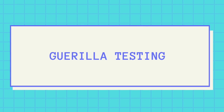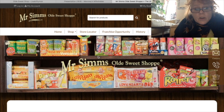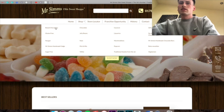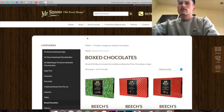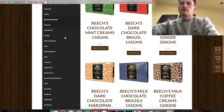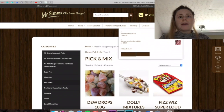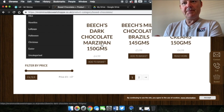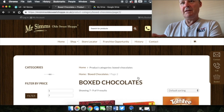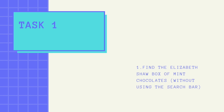Before guerrilla testing, users filled out a consent form. I used 5 users, as according to Nielsen this is the desired amount. Each matched target user profiles and were recorded at home in a quiet space, each performing tasks on a 13-inch MacBook Pro. The tasks were carefully selected to show everyday basic interactions with the site, in order to judge usability from a non-biased perspective.